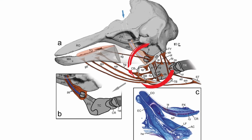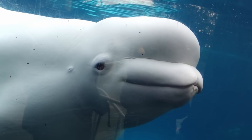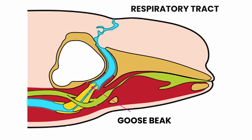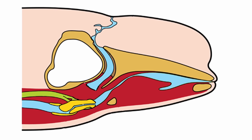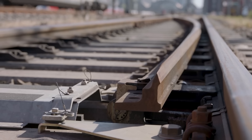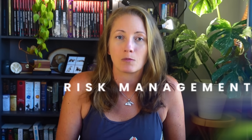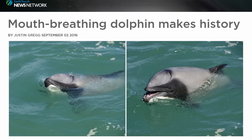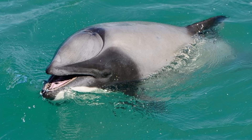The solution to this problem is a structure called the goose beak. It is an evolutionarily modified larynx, or voice box, that functions as a specialized plug separating the respiratory system and the digestive tract. Whales can actually move this structure — think of it almost like a switch on a train track that would connect the mouth to the respiratory tract. It is believed that the purpose of the goose beak is a sort of risk management or last-resort mechanism that could potentially allow a cetacean to breathe through their mouth in case their blowhole is blocked or obstructed.